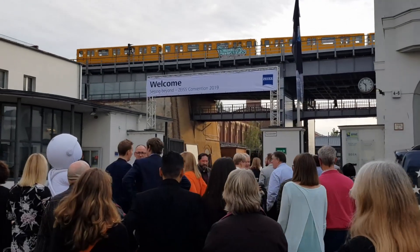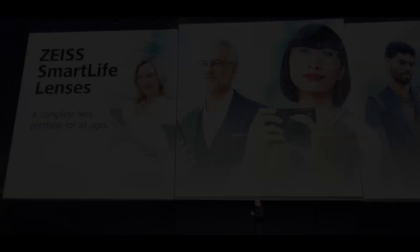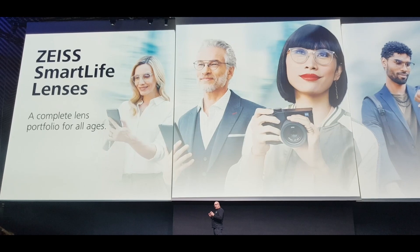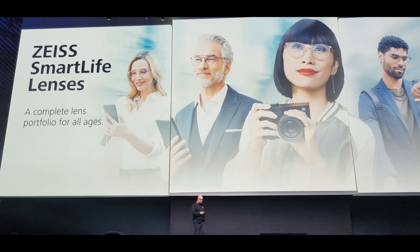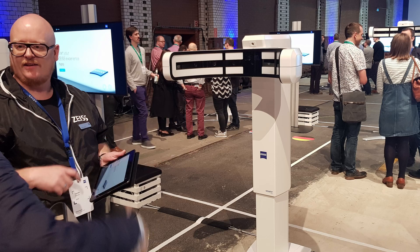I just got back from Berlin, where I was at the Zeiss Seeing Beyond conference, one of about 2,000 delegates from all over the world invited to experience the latest technology that Zeiss are producing. In this video I'm going to talk about three specific things: Zeiss's newest lens technology and how they came about designing it, the importance of UV protection, and a new piece of kit coming really soon which is going to change the way that you buy glasses.